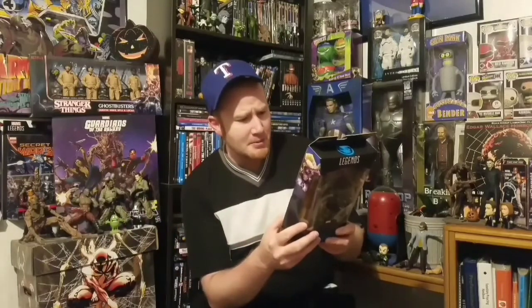This is the M'Baku wave - M'Baku build-a-figure, I'm probably gonna butcher that name. But yeah, this is awesome. I'm gonna have to pick up some more figures man. I gotta get Black Panther - there's two different Black Panthers you can get, there's also T'Chaka, and then there's Dora.